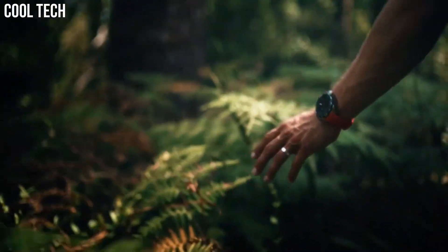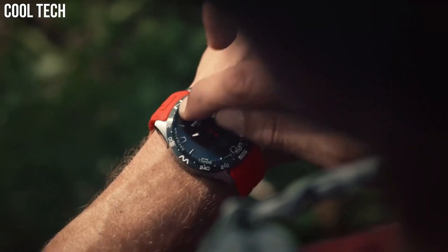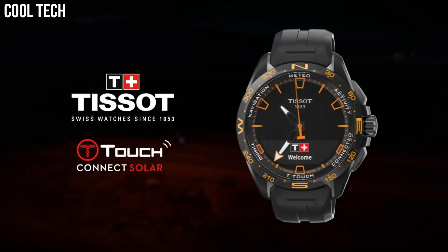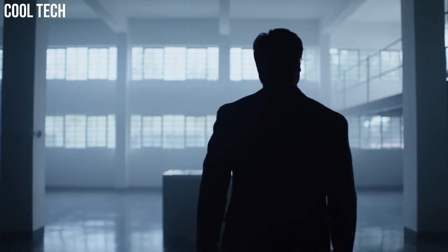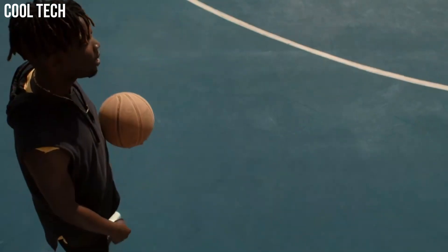Dial HMSD Swiss Automatic Movement, 316L stainless steel case, scratch-resistant sapphire crystal, indexes dial type, date, stainless steel bracelet, butterfly clasp with push button, water-resistant up to a pressure of 10 bar.